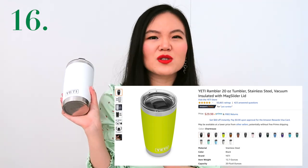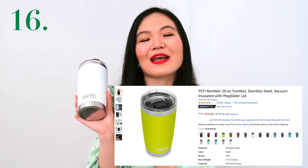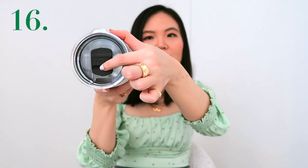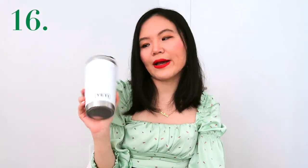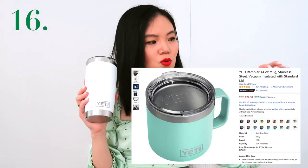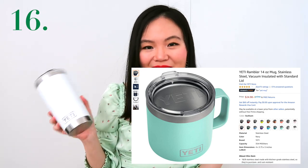The next gift is a Yeti bottle. Yetis have been popular for a couple of years now, they do work, and they are pricey — which means not many people will want to splurge for themselves, which also means they make a great gift. It's really easy to put in your car, carry around, or put on your desk. You just pull the tab up to drink and close it and it doesn't leak at all. I could not recommend Yetis enough. They come in many different models — like a short coffee mug version — and in all colors under the rainbow.